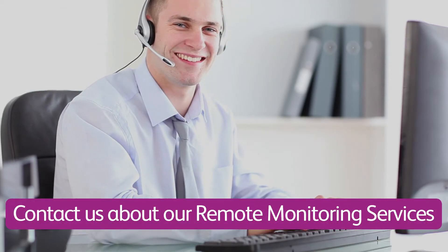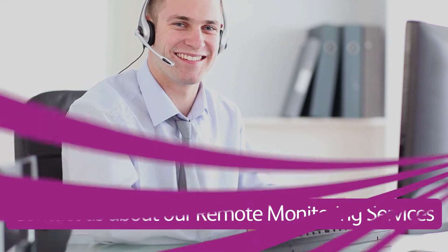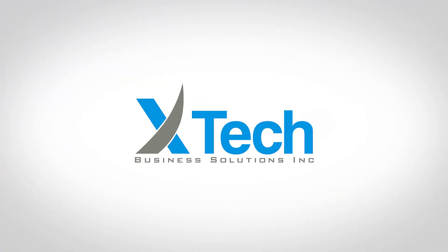Contact us today to see how we can help.